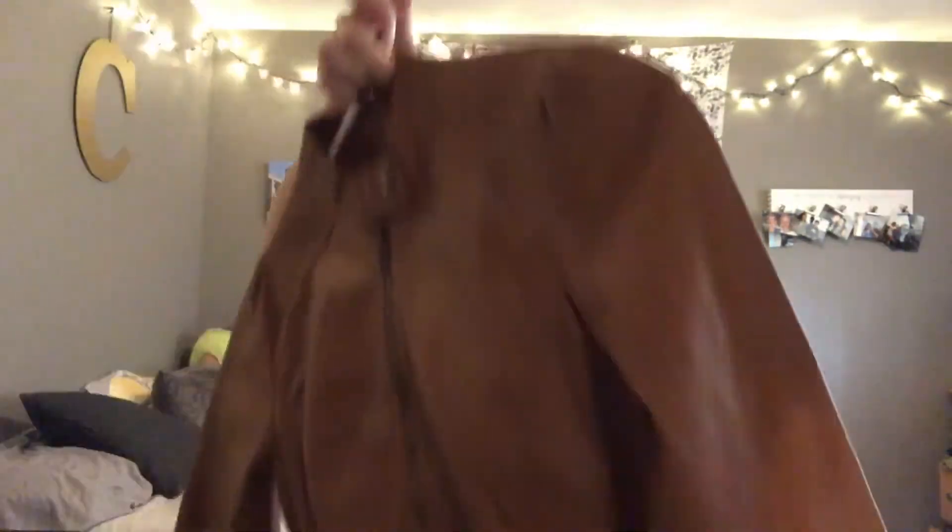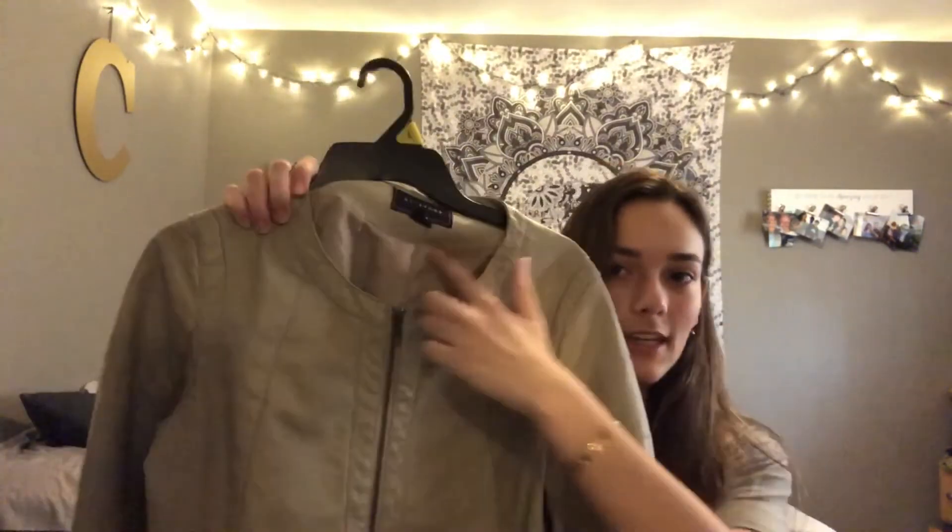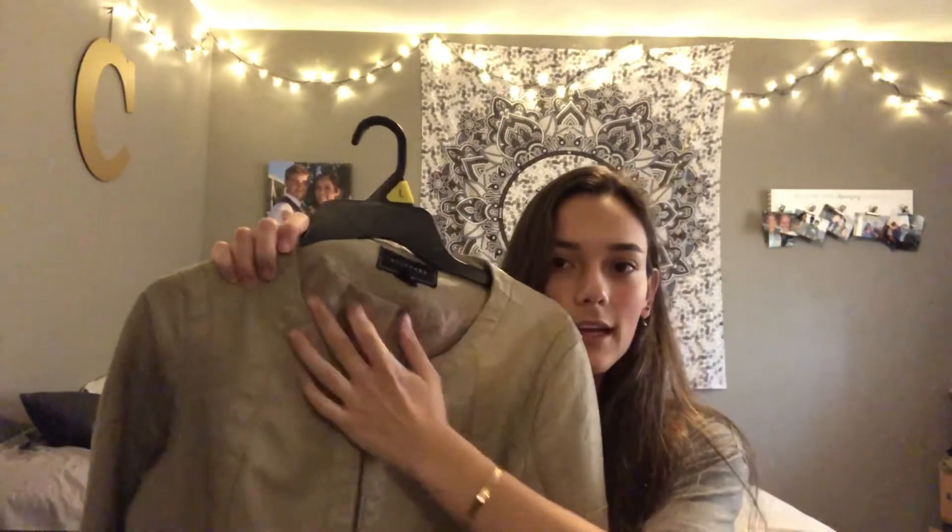I got two leather jackets! The first is a cute brown one — it's a little small on me so I can't fully close it, but I can wear it open. The second is a tan one with a cool neckline.